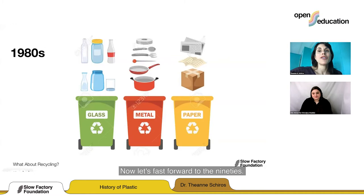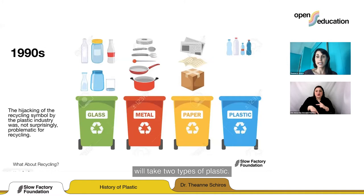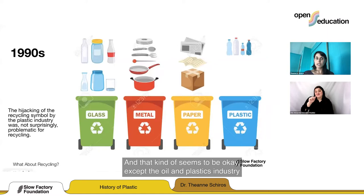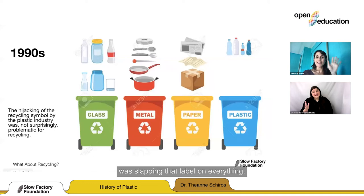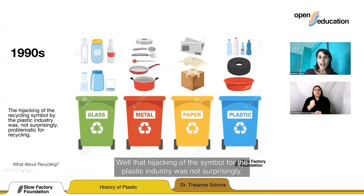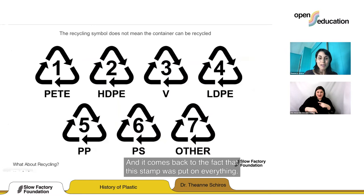Fast forwarding to the 1990s, recyclers said they would take two types of plastics — different beverage containers. So now you legitimately have four bins, all carrying Gary Anderson's hijacked logo. But the oil and plastics industry was slapping that label on everything — all sorts of plastic, any kind of mixed plastic that could never be recycled now had this logo. That hijacking was not surprisingly really problematic for recycling facilities around the world, who asked: 'Why is all of this stuff here? Who told people they could put this in here?' It comes back to the stamp being put on everything.